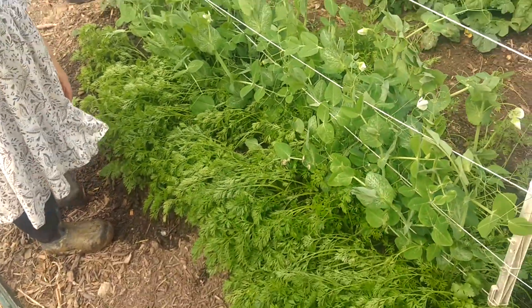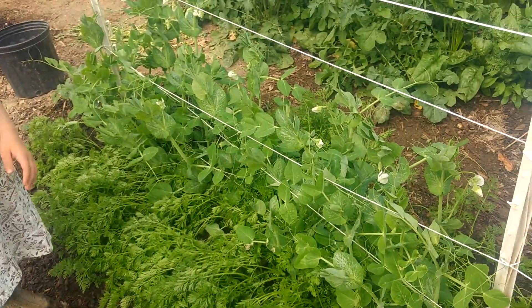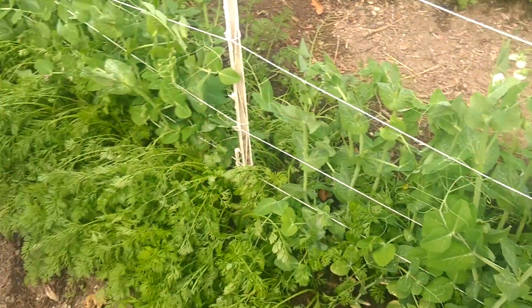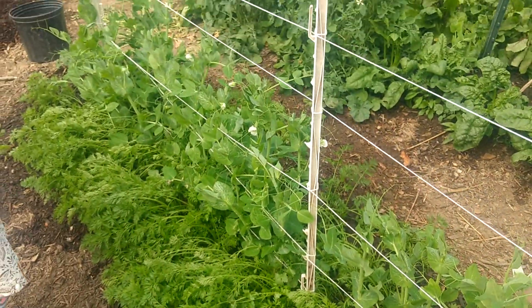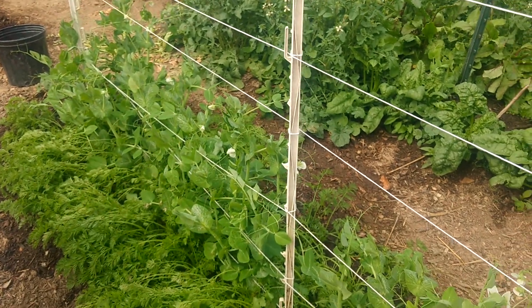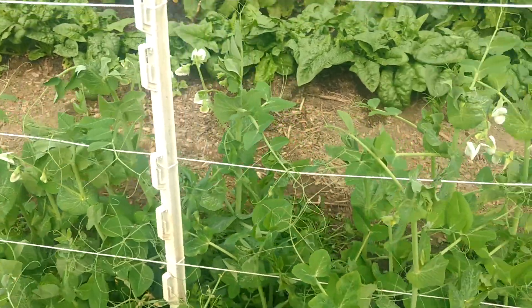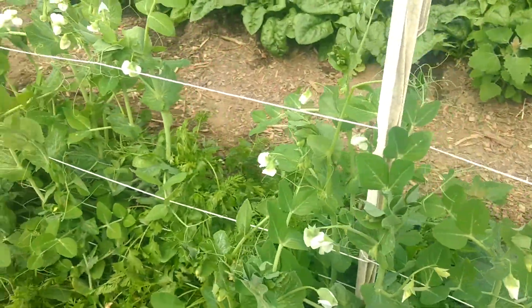It's very lush with carrots. It's interplanted with peas — peas are sort of adding nitrogen to the soil and helping the carrots grow. And it's so sunny in here that they're not really competing with each other, just growing symbiotically.